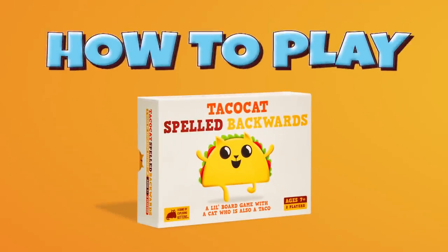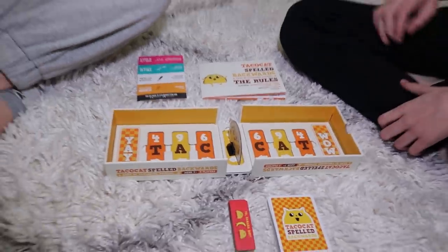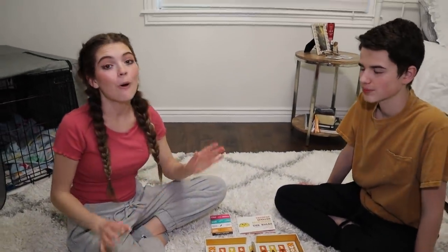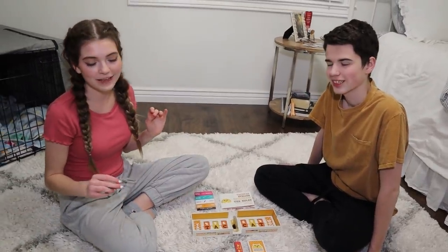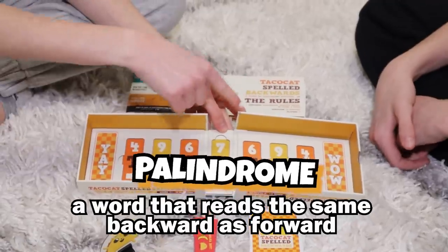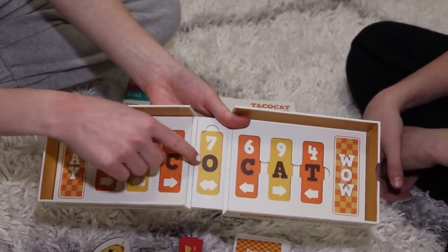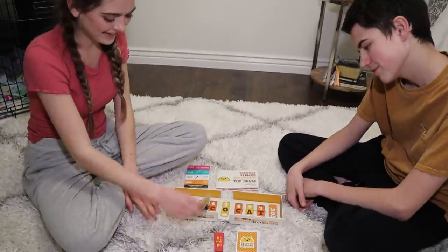I want to show you guys how to play. One thing I really like about Taco Cat Spelled Backwards is that the gameplay can either be super quick and simple, or it can be pretty strategic and planned out — it's really versatile. You can just sit down and play a simple quick round, or really double down on your strategy. Look at the Taco Cat token — it's actually a spin-off character from Exploding Kittens.